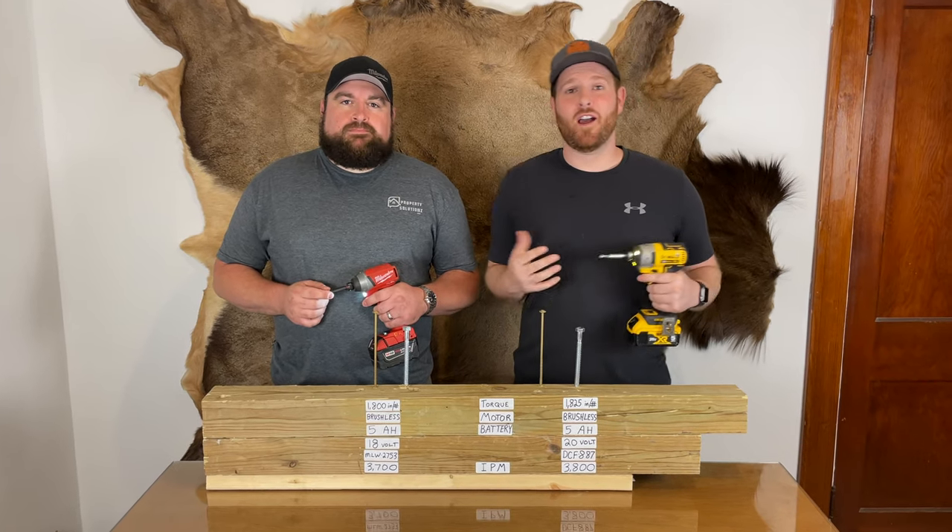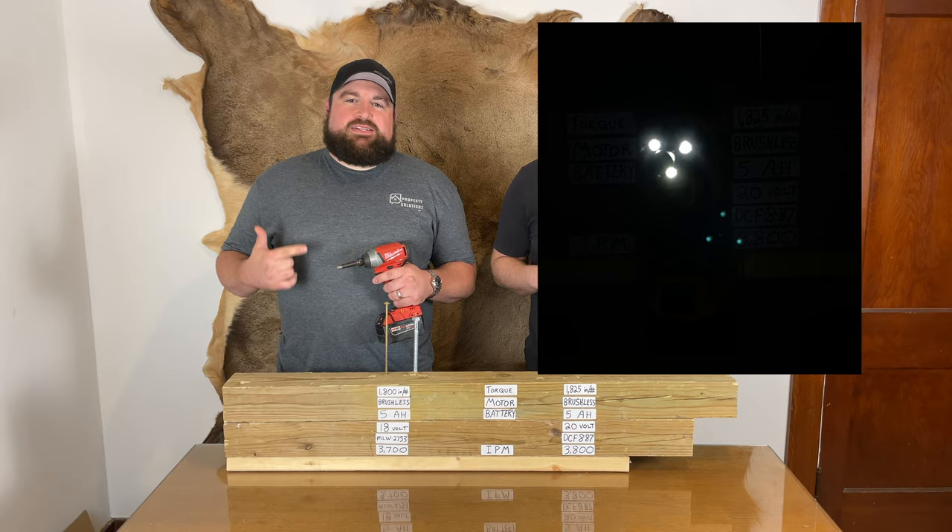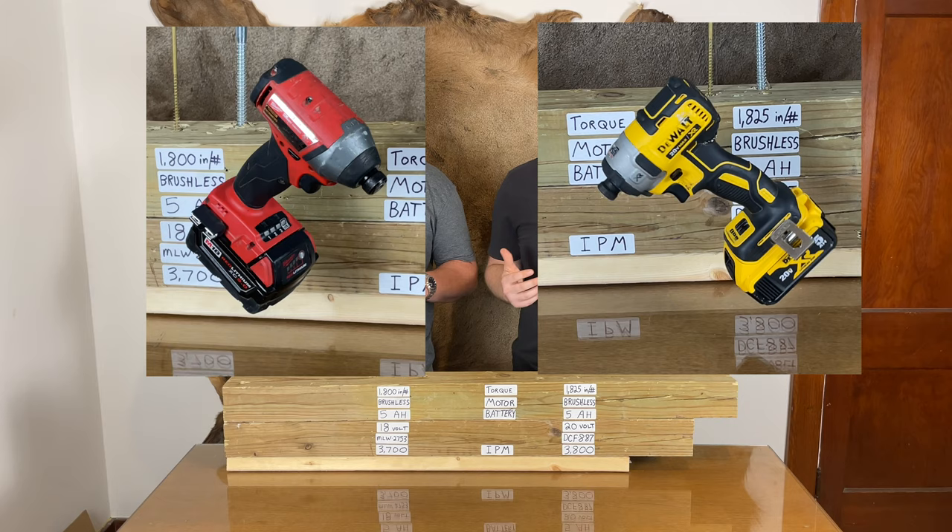I'm a DeWalt guy and I'm a Milwaukee guy, but honestly we just love power tools. Today we battle out two power tool titans — these brands dominate job sites and homes around the world. Tell us in the comments below what your favorite brand is and why, but honestly it usually comes down to red or yellow.